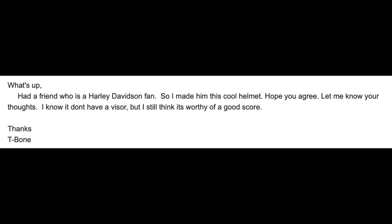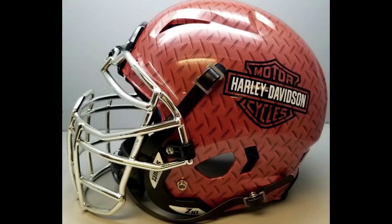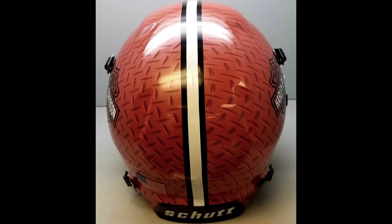Next up, T van. He says, what's up? I had a friend who's a Harley Davidson fan, so I made him this cool helmet. I hope you agree. Let me know your thoughts. I know I don't have a visor, but I still think it deserves a good score. He did a really, really nice job of making this. So here's what we got: we've got hydrographics with a diamond plating look to it, which is really cool. It looks like it's a Harley Davidson decal on top of the hydrographics, and I think that goes well. There's some clear in that decal. Overall Steve, I think this is really cool. It looks great.